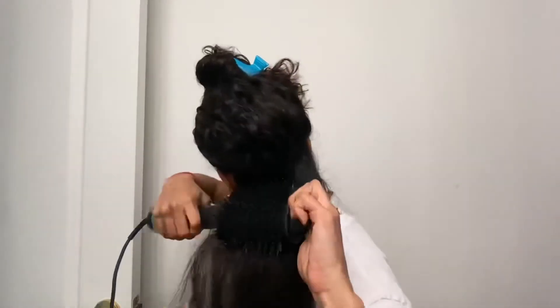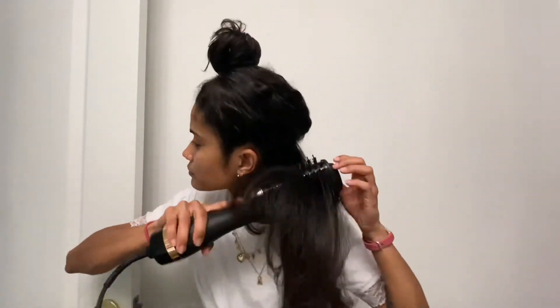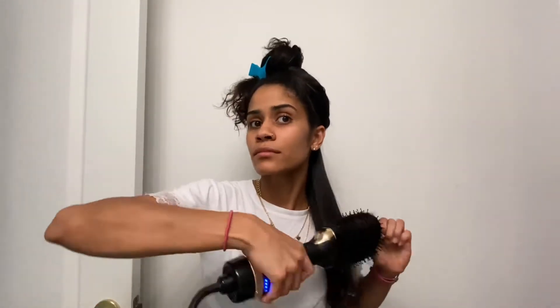I'm just turning around to show you how I pull the hair when I'm blow drying it. I'm still getting the hang of it, so I'd be turning my head and neck in ways that are a little bit awkward. But it doesn't hurt.